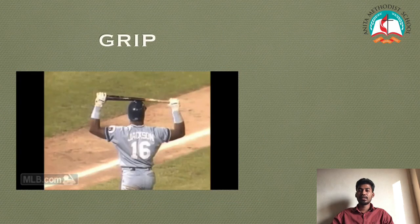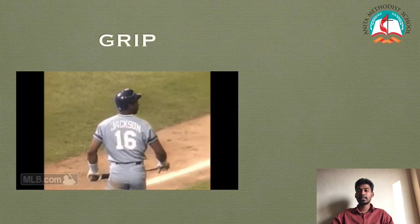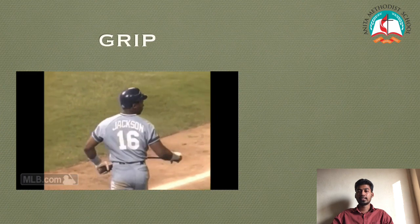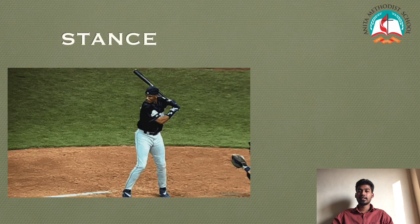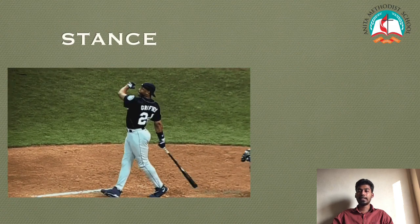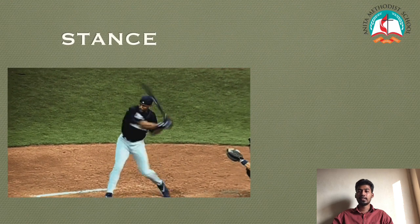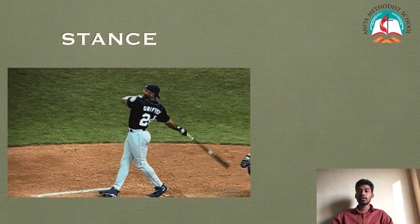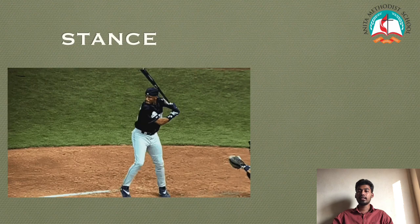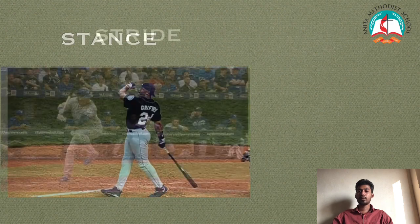Grip: Using your fingers to grip the bat and tighten your grip as the ball approaches. Stance: Proper stance includes slightly bending your knees, feet parallel to the plate at shoulder-width distance, and back elbow at 45 degrees and not pointed over the shoulder.